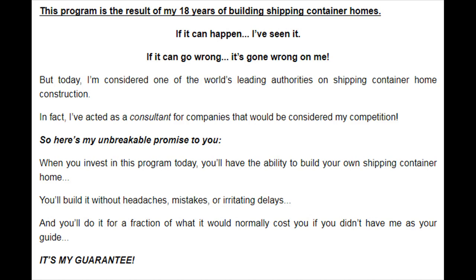So here's my unbreakable promise to you. When you invest in this program today, you'll have the ability to build your own shipping container home. You'll build it without headaches, mistakes, or irritating delays. And you'll do it for a fraction of what it would normally cost you if you didn't have me as your guide. It's my guarantee.